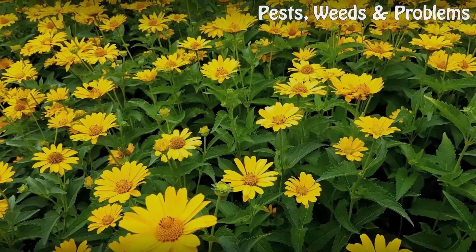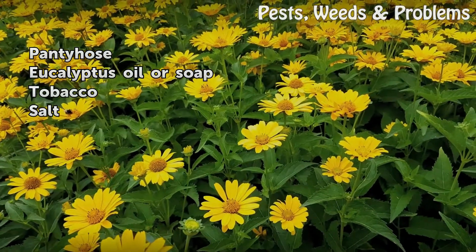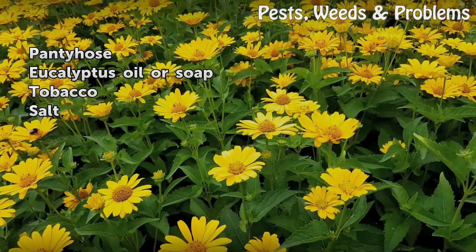Things You'll Need: Pantyhose, Eucalyptus Oil or Soap, Tobacco, Salt.